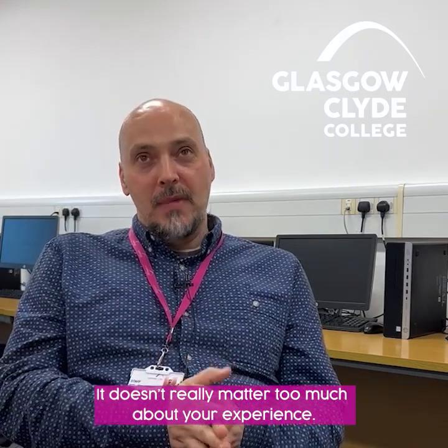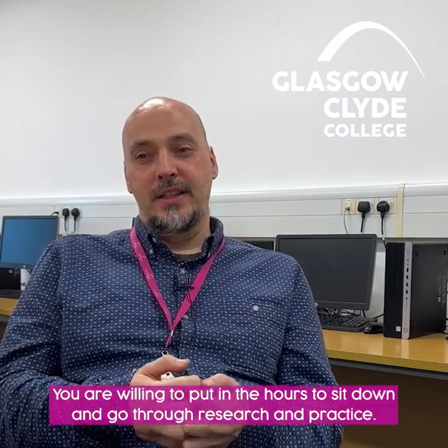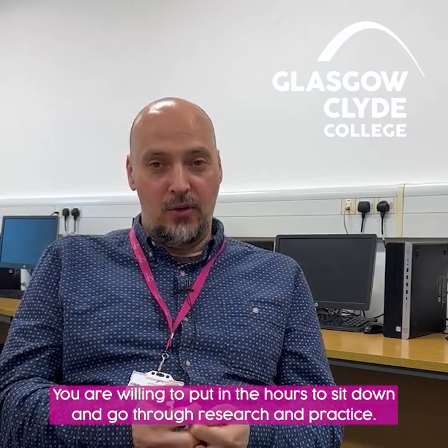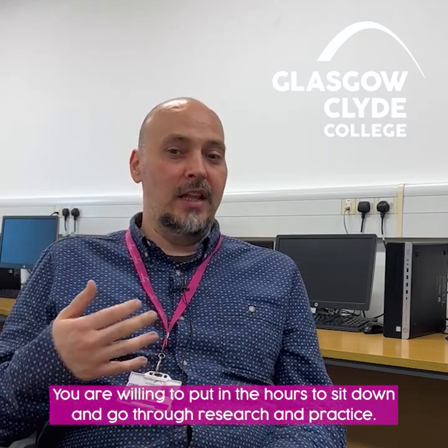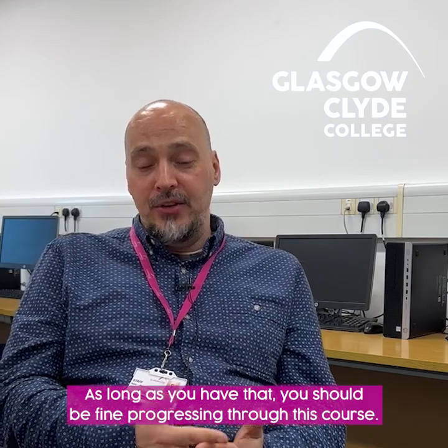If you have an interest in cyber security and want to learn about it, it doesn't really matter too much about your experience. We will be able to train you up and give you the education you need. All we need from you is that you're willing to learn, willing to put in the hours to sit down and go through research and practice. As long as you have that, you should be fine progressing through this course.